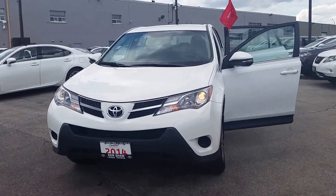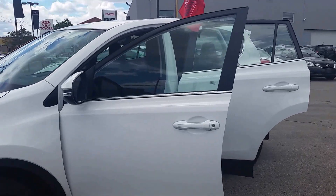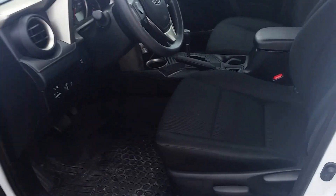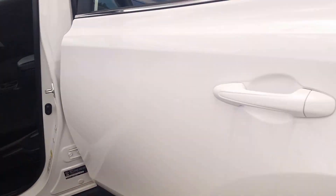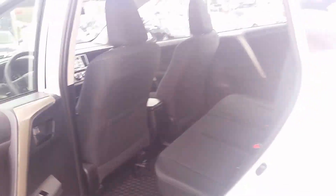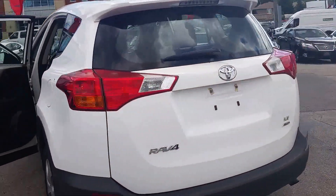Hi, it's Stephanie from Kensha Toyota. I just want to give you a quick walk-around video of the 2014 RAV4. As you can see, it's a white exterior with a black cloth interior. This vehicle is Toyota certified.